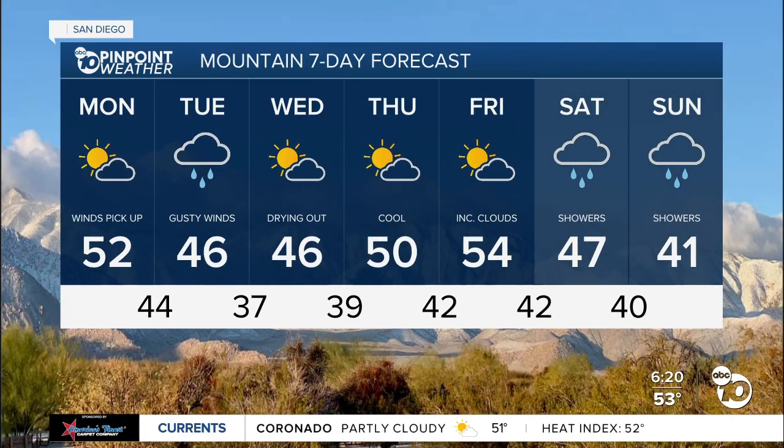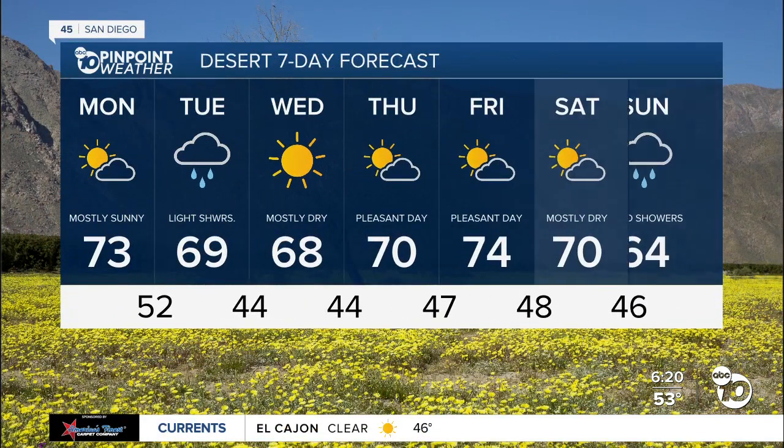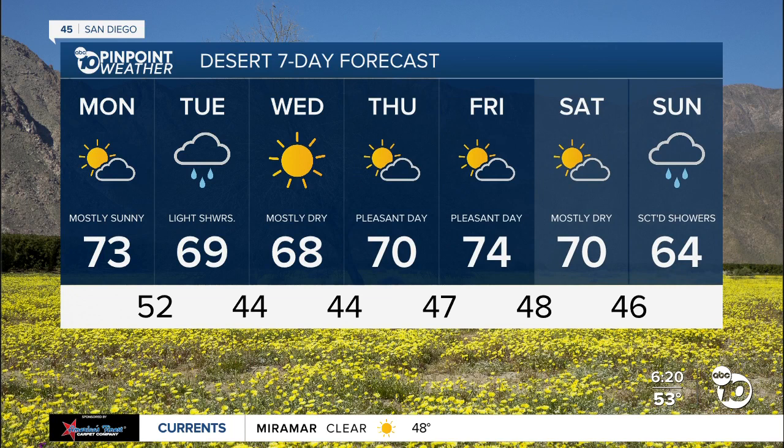Mountain areas will be in the low 50s. South winds will pick up later on this afternoon, peaking tomorrow afternoon. This will be a pretty warm system, so unfortunately snow levels won't drop by much. We'll be in the low 70s in the desert area, and in the 60s tomorrow.